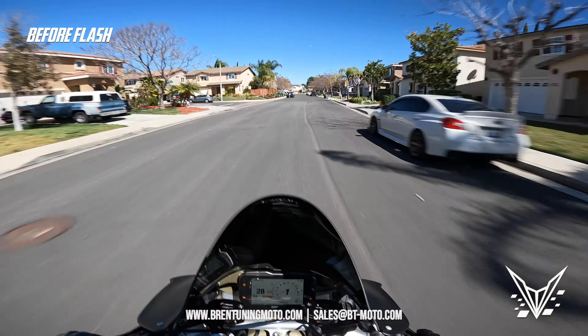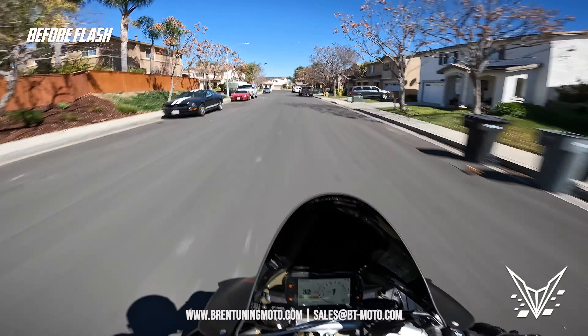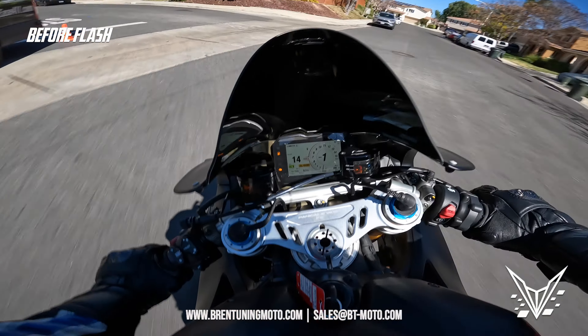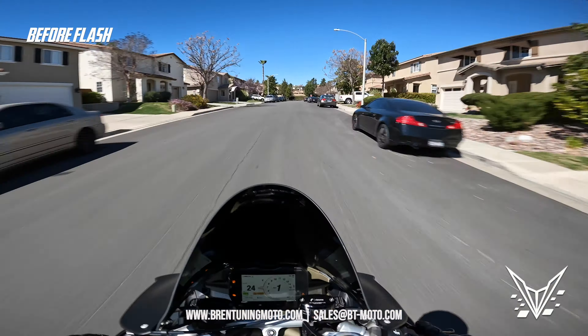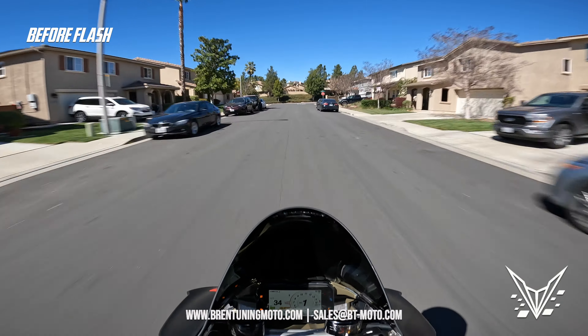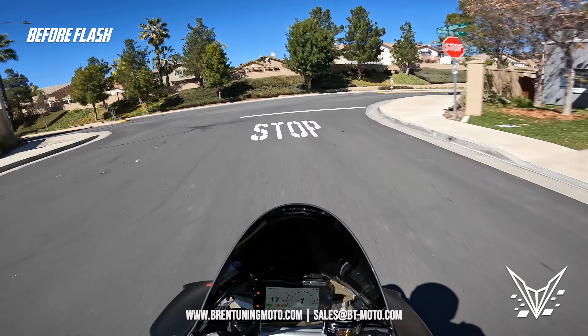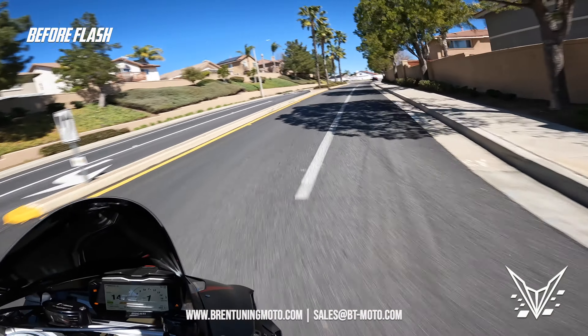I'm here with the Ducati Panigale V4 SP 2021 — this is number 353. Ducati never lacked power. It's just this brutal power that wants to murder you, which is kind of one of the reasons why I love my Ducati. It just has this outrageous power.